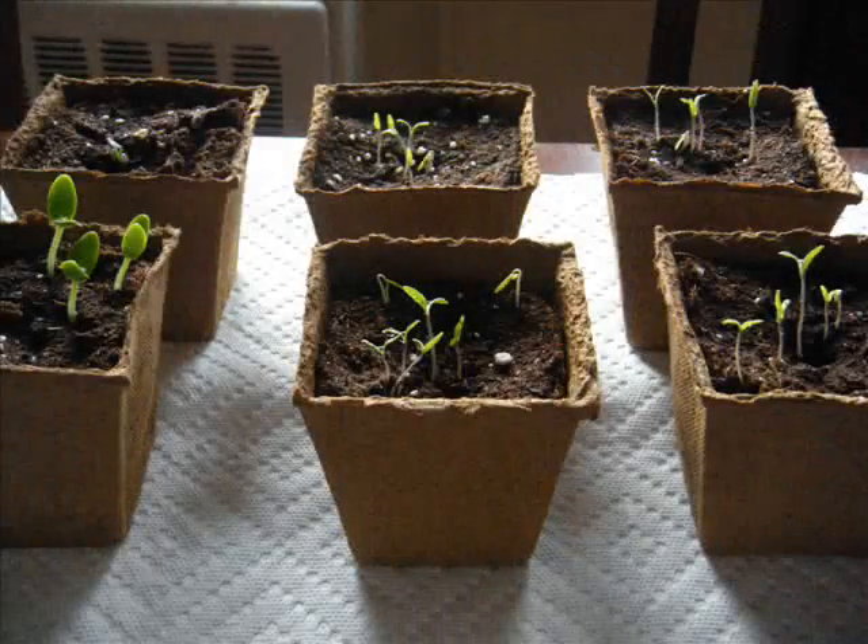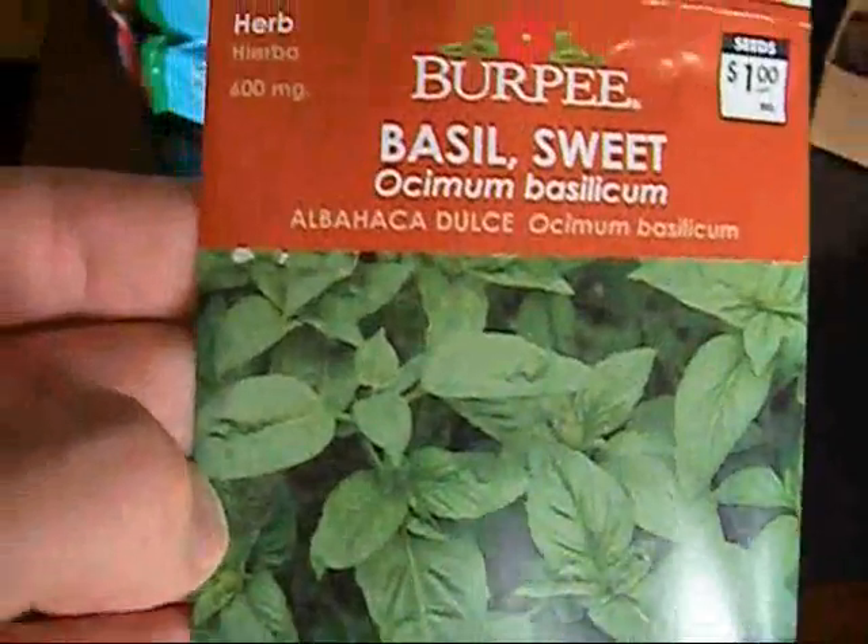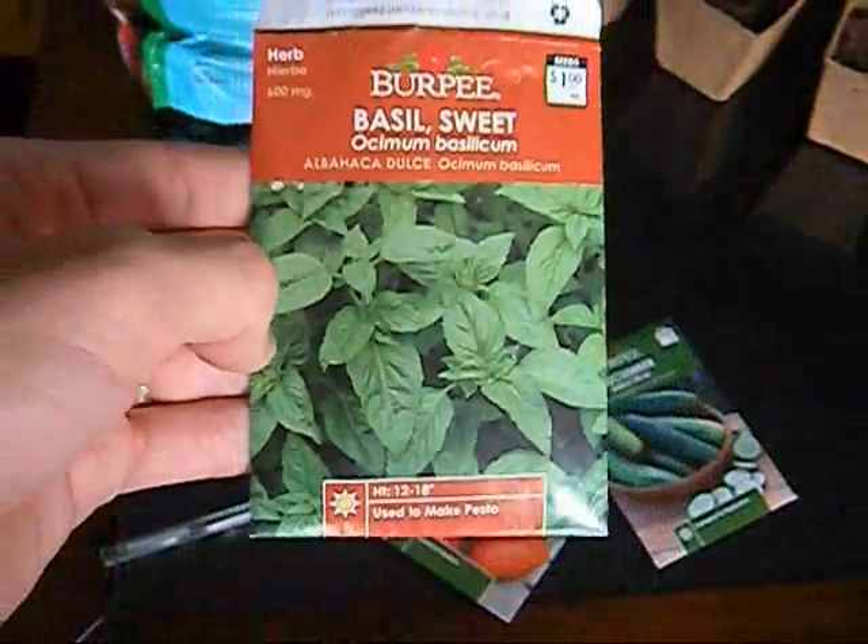You know what smells so awesome? Basil. I planted a lot of basil this year, and it's awesome on tomatoes and mozzarella cheese.